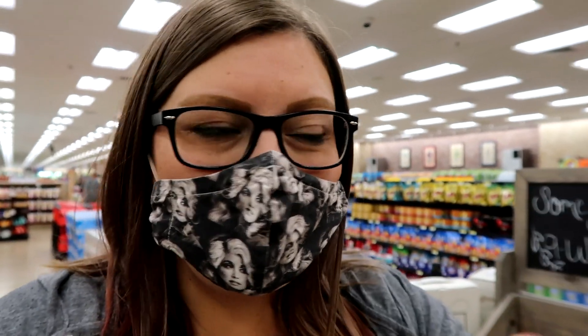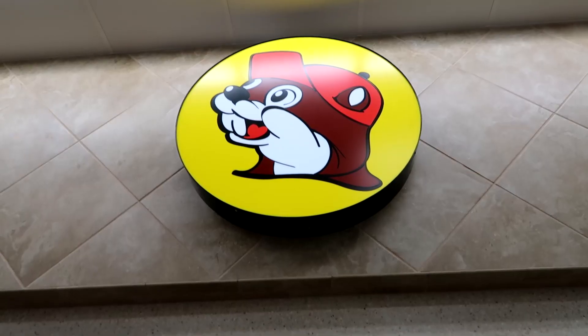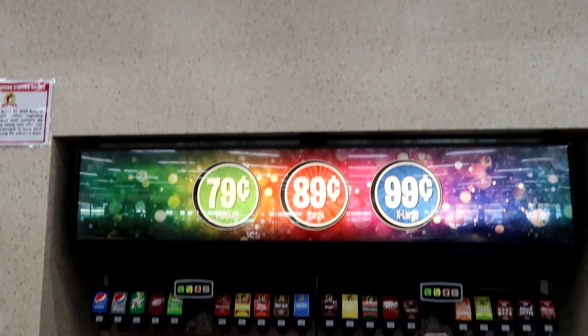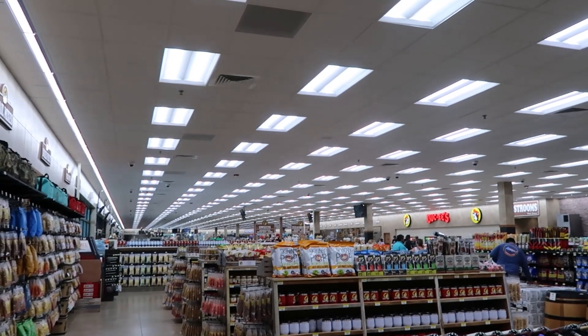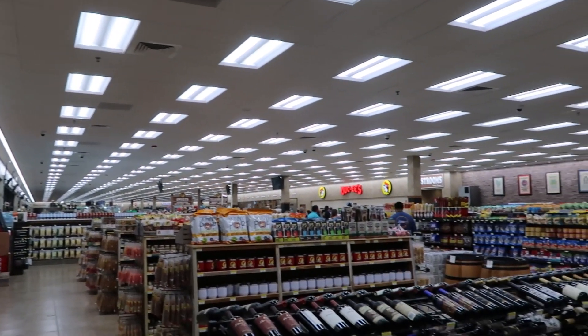It is so busy in here, but my first stop is always the restroom. Can't show it to you because it's probably busy in there too. I'm standing in one corner — if you can just get an idea of how giant this place is. It's huge.